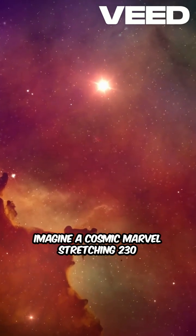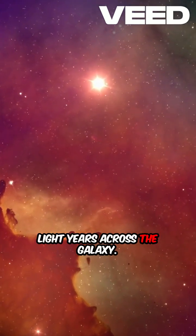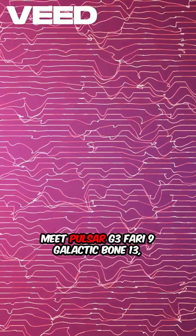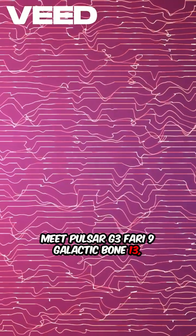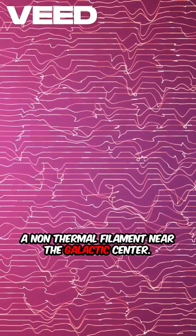Imagine a cosmic marvel stretching 230 light-years across the galaxy. Meet pulsar G359, known as Galactic Bone, a non-thermal filament near the galactic center.